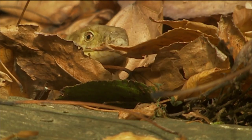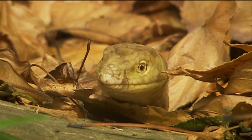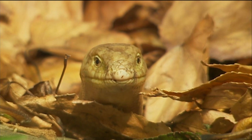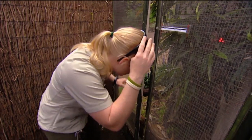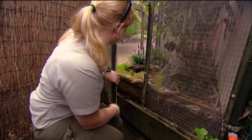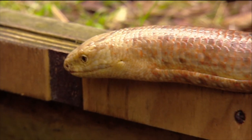Down at the end of Reptile Row, one mysterious lady always attracts a lot of attention. There are no snakes in New Zealand, so this slithering stranger has everyone guessing. She's a favourite of keeper Asher, who has the answer to the slippery critter's identity.